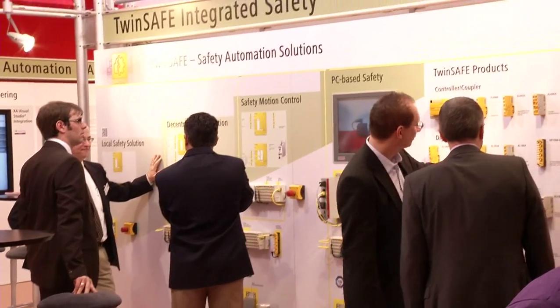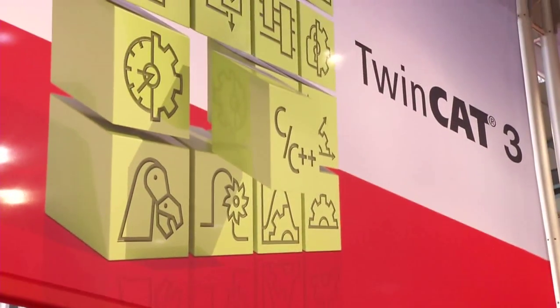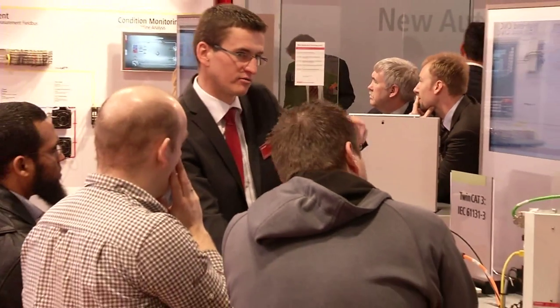At Hannover Messe 2013, Beckhoff is presenting the release of TwinCAT 3.1 of the automation software, and thus support for 64-bit and CE operating systems, as well as Visual Studio 2012 and Windows 8. Customers asked for 64-bit operating system support, so TwinCAT 3.1 is now available on 64-bit CPU architecture, providing a bigger address space which is requested by Vision and SCADA companies.